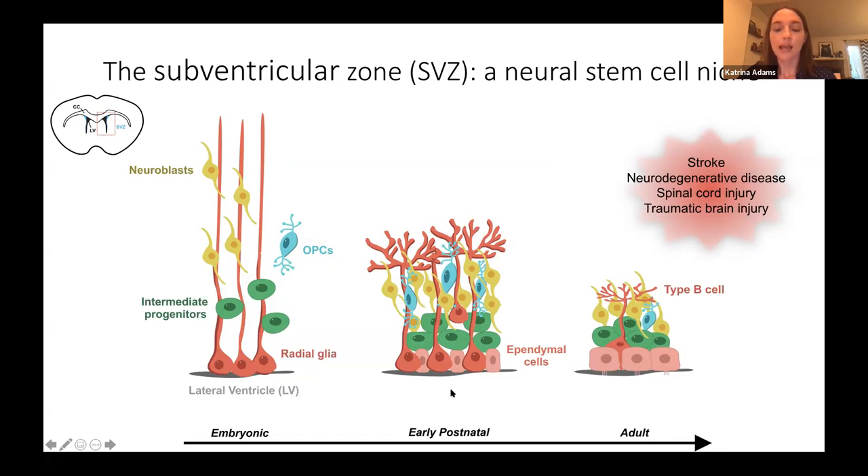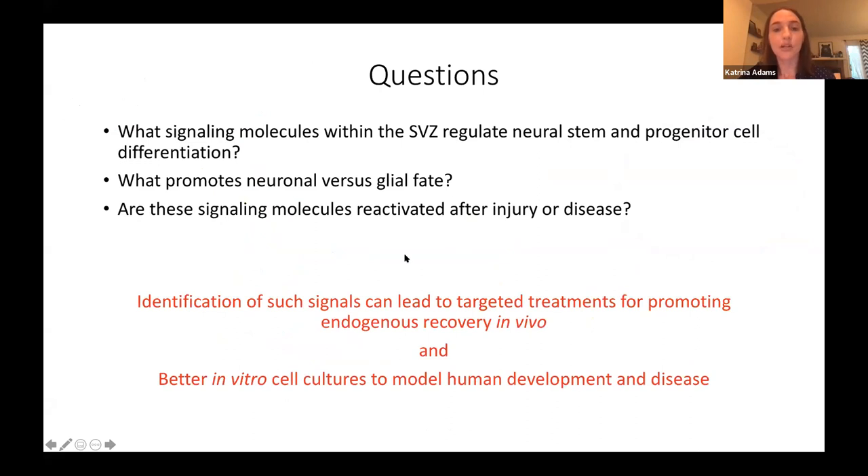The early postnatal SVZ also represents a developmental window that is susceptible to different types of injury during the perinatal period. I'm specifically interested in figuring out what signaling pathways regulate this early postnatal SVZ, focusing on these questions: what signaling molecules regulate neural stem and progenitor cell differentiation, what promotes neuronal versus glial fates, and are these signaling molecules reactivated after injury or disease? The significance is identifying signals that can lead to targeted treatments for promoting endogenous recovery in vivo and better in vitro models of human development and disease.